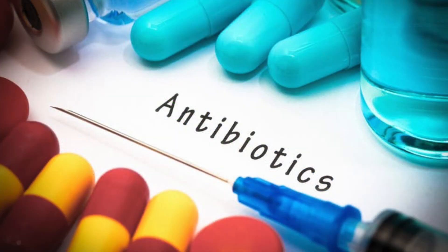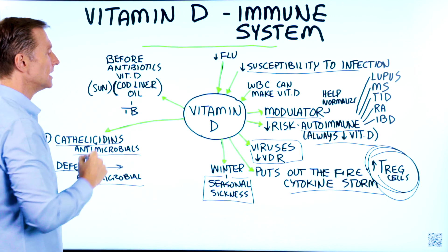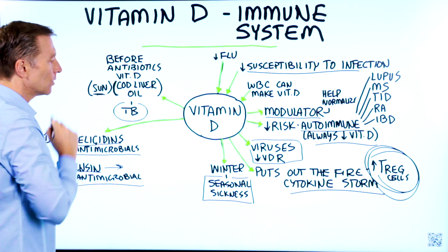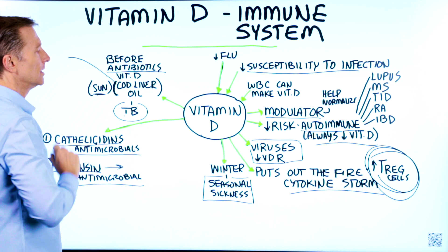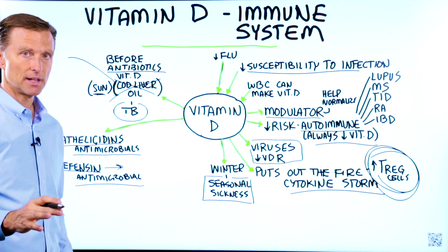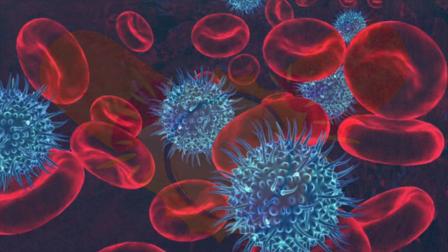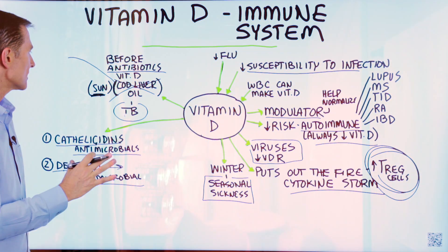Before antibiotics, doctors used a vitamin D compound and cod liver oil as the remedy for infections like TB. Sun was recommended for TB, but then antibiotics came and cod liver oil was no longer talked about. Cod liver oil is a really good source of vitamin D and vitamin A for the mucous membranes, and omega-3 fatty acids — DHA and EPA. The sun not only gives you vitamin D but has other properties that can help lower infection, including therapeutic benefits from UV light and infrared wavelengths.